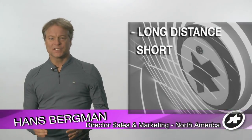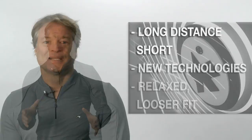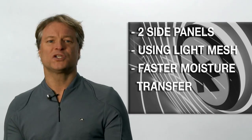The Cento is our long-distance short, which incorporates even more new technologies and has a more relaxed, looser fit. Similar to the Kip, the front holds two side panels, but for the Cento we use a light mesh, which will transfer moisture faster.